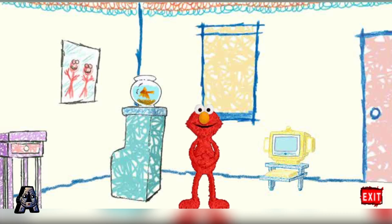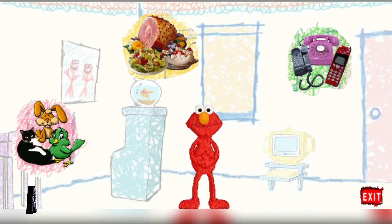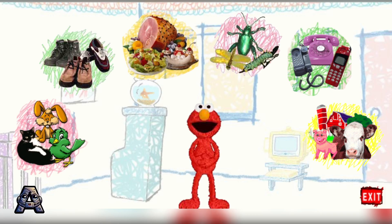You know what? You can help Elmo! We need to pick something to play with today! We can play with pets, food, telephones, shoes, bugs, or farms! Click on the one you want to play with!